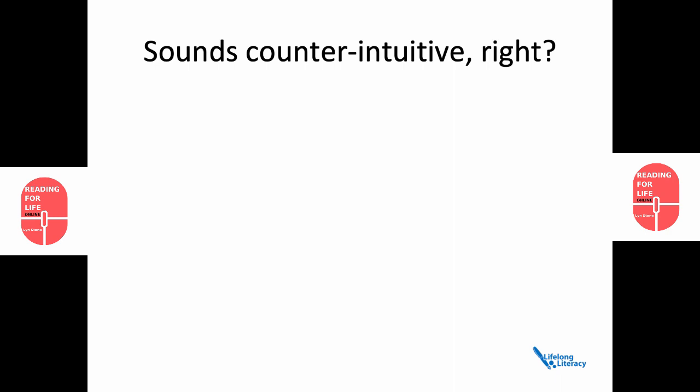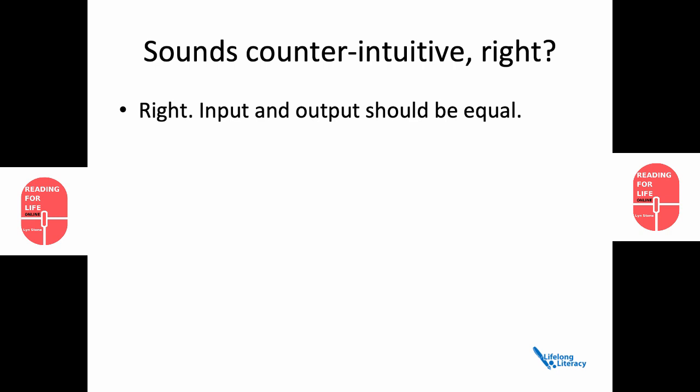A popular thought is that input and output should be equal. So we speak in whole words — why not input whole words? I'm afraid that doesn't work.